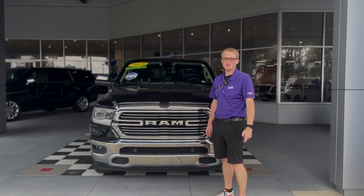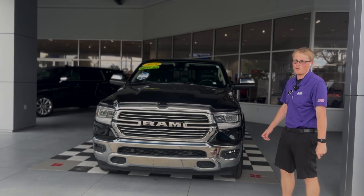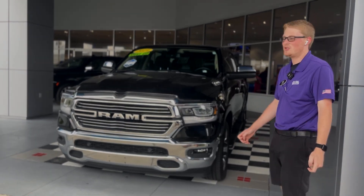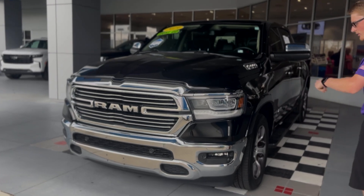What's up Jacksonville? This is Cody with George Moore Chevrolet. Today we're taking a look at this beautiful 2019 Ram 1500. This is the Laramie trim level. It's got tons of features on it — absolutely loaded up luxury.